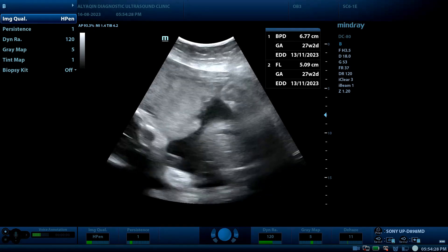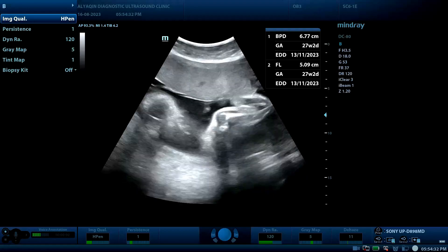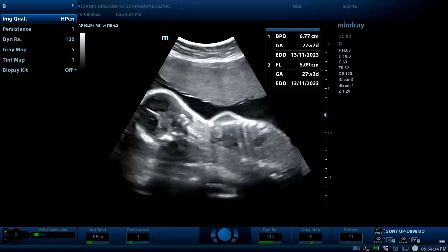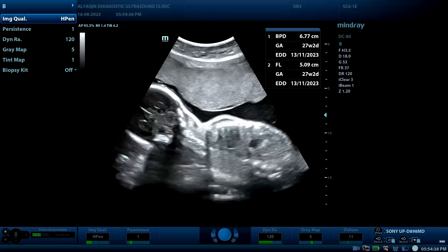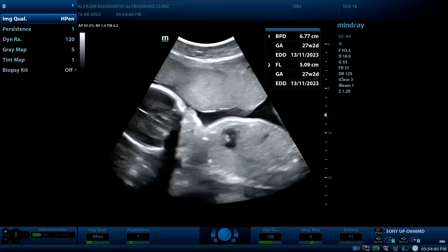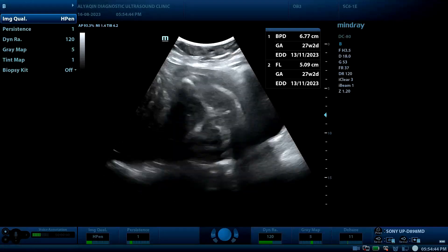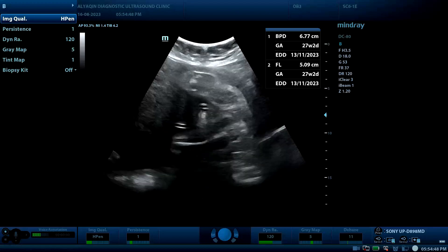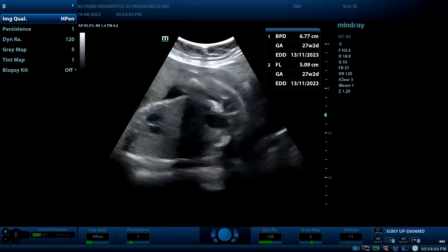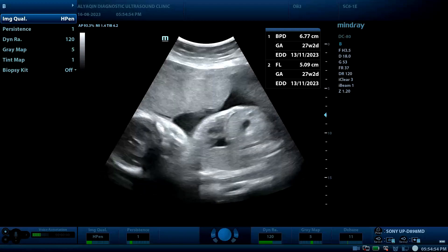This is a 35-year-old female coming for an obstetric checkup. The fetus is viable and active, aged 27 gestational weeks. The placenta is anterior and looks normal. The fetal gender is female and the spine looks good.